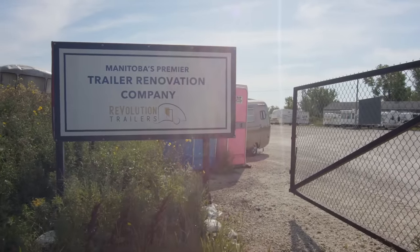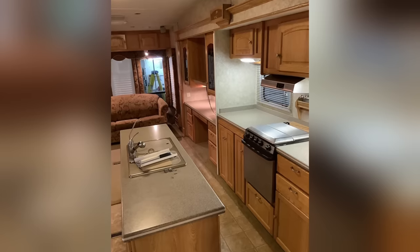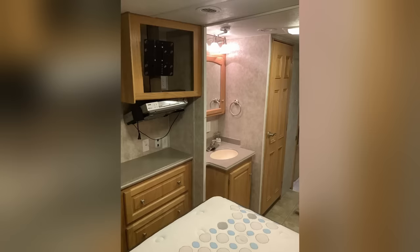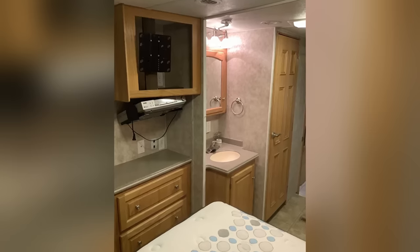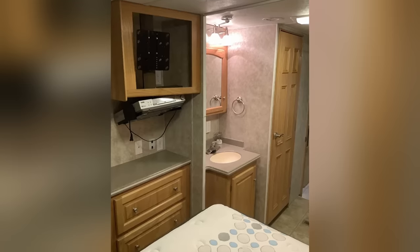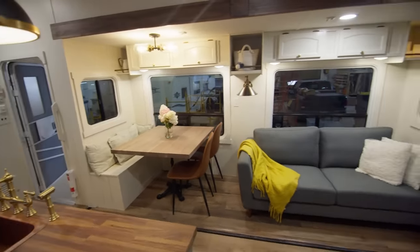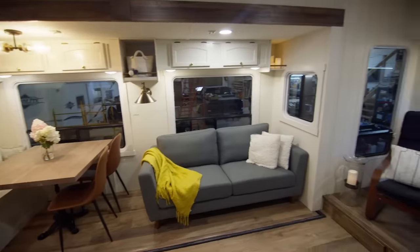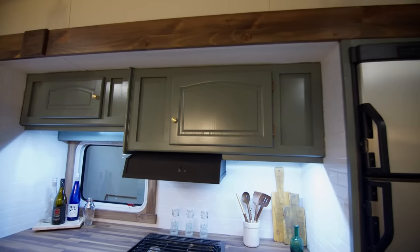Tiny houses — that was something we looked at at one time. It's difficult up here because our governments aren't as progressive. And then incorporating all the things you need if you're living in one full time — 12-volt systems, 120-volt systems, gas, water, sewer, fresh water to haul. They're purpose-built, so you can take what's purpose-built and make it better. To rebuild this from scratch would cost more than buying it new. You don't need to reinvent the wheel, just make it better.